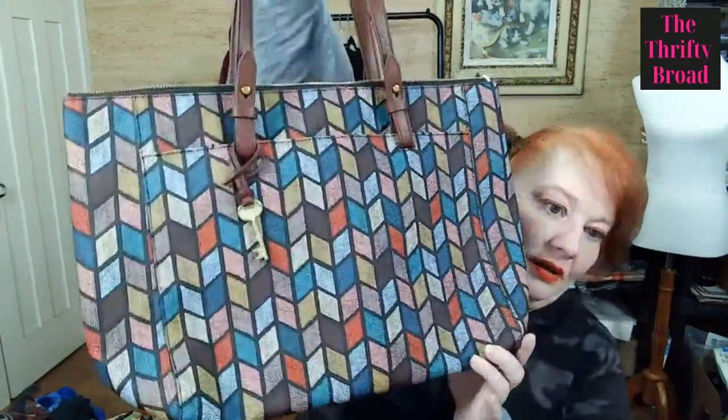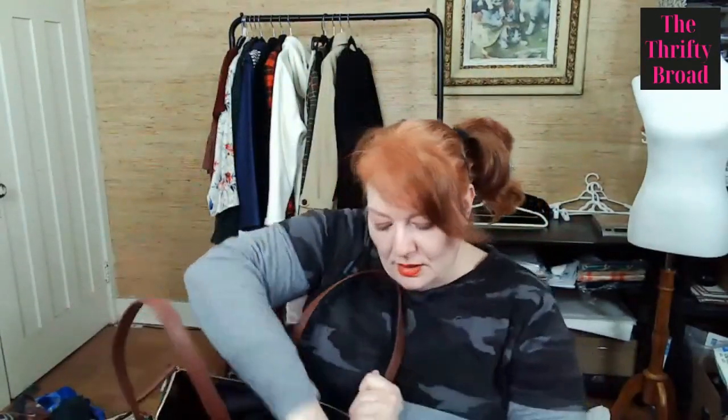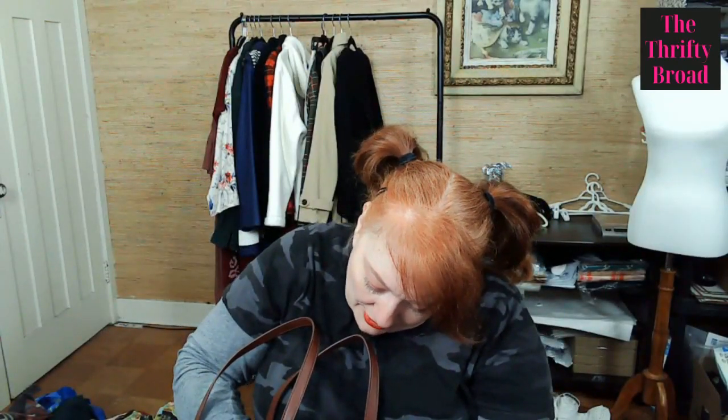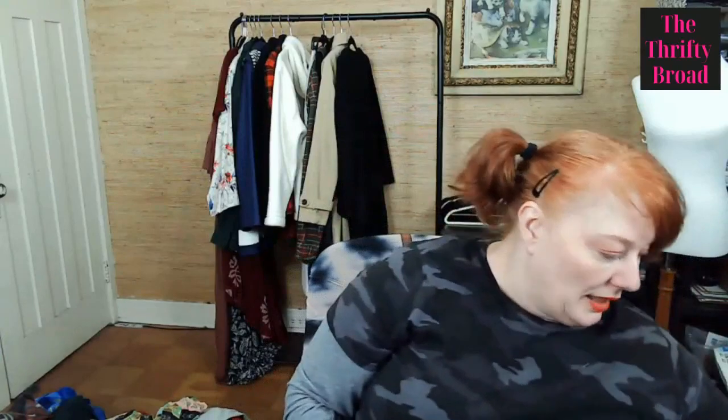This is also Fossil — you can tell by the key. I need to check if it's leather on the inside. Nope, it's synthetic, which is fine. I don't mind picking up synthetic — it doesn't feel real, but it doesn't feel bad either. And some people don't want to buy leather, so you've got to cater to those people too.